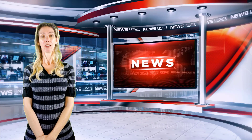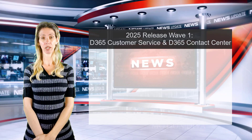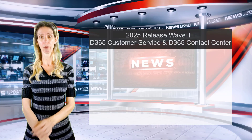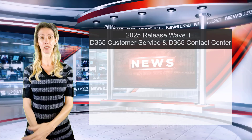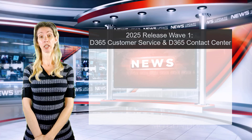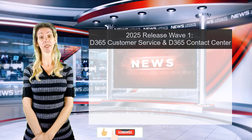The first very exciting announcement is about three autonomous agents inside of Dynamics 365 Customer Service Workspace — the app that our customer service reps use when working on cases and in contact center. Not all of these agents will be available in Dynamics 365 Contact Center, and I'll tell you why in a second.